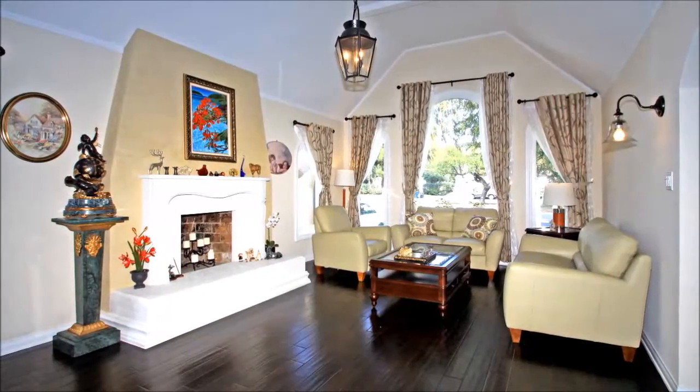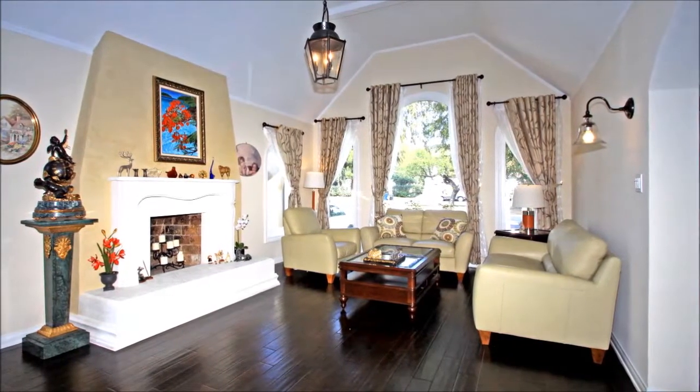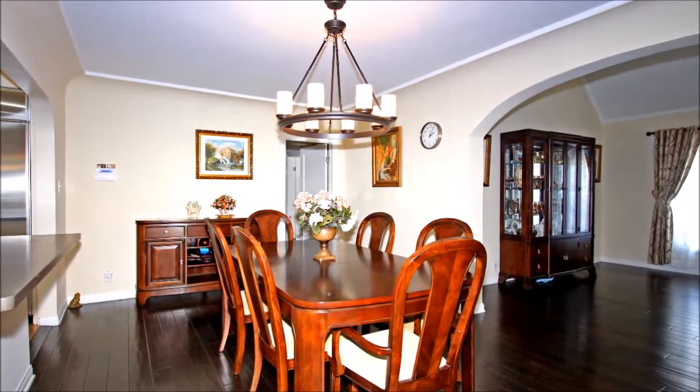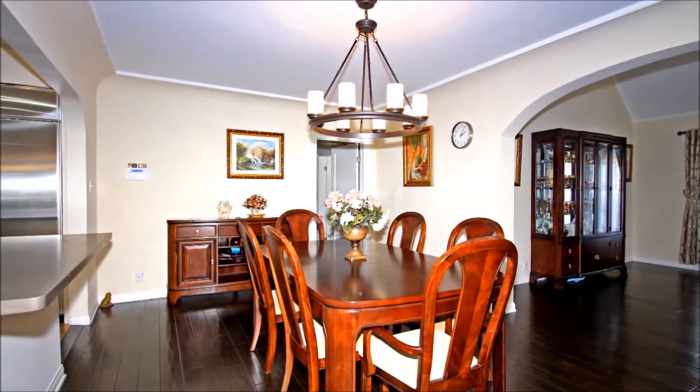The architectural allure of this home continues inside where an ornate fireplace takes center stage within the spacious living room, and arched entries and lovely molding define the dining area and the many rooms that make up this inviting open floor plan that has been modernized for today's buyer.